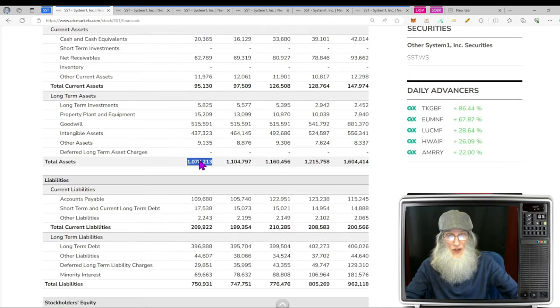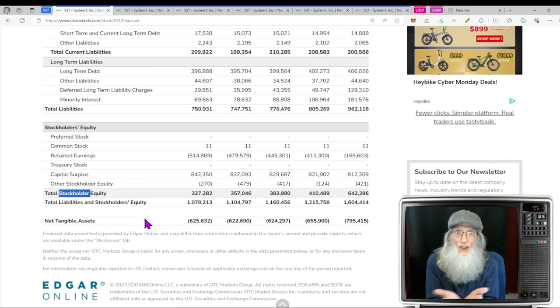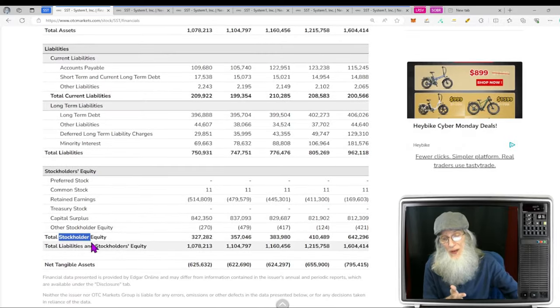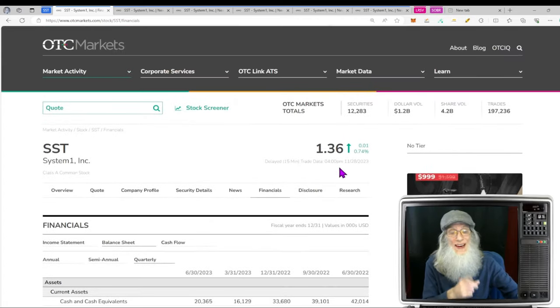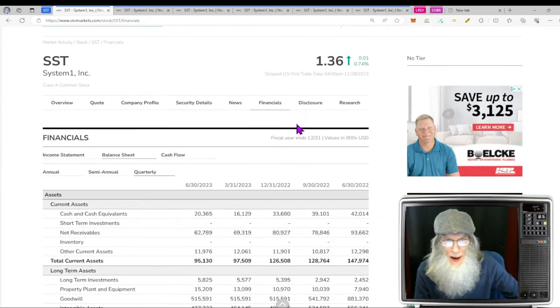They had just over a billion dollars in assets and liabilities of about three-quarter billion, giving us $327 million in stockholder equity. Want to know what a basic price of the stock should be? Take that stockholder equity — $327 million — and divide by the outstanding share count of 93 million shares. That's a little over $3 per share, and we're at $1.36. This company looks undervalued to me.